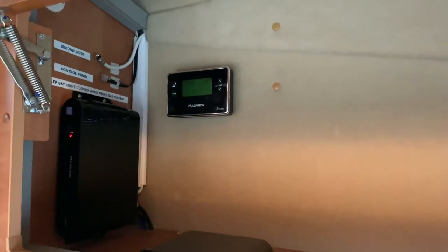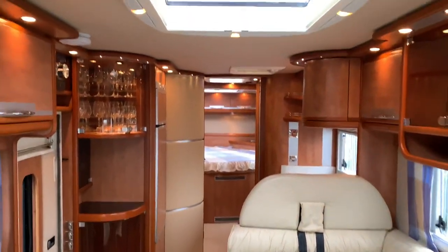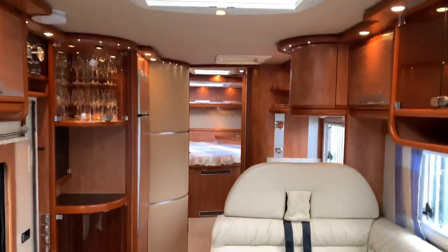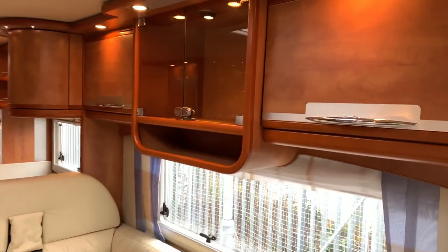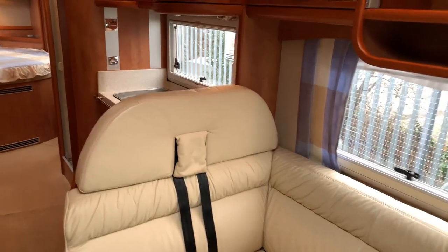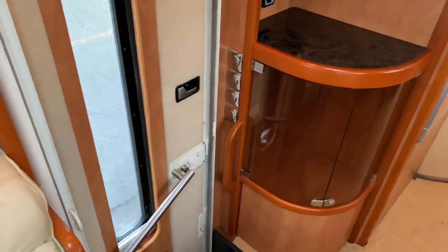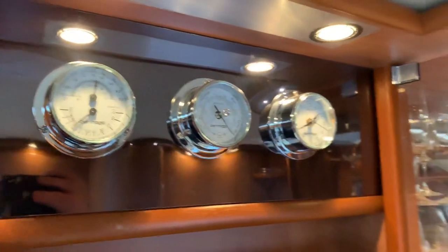There's a control for the skylight and sat system. Walking towards the back, there are three skylights — two medium-sized ones and an automatic one at the rear; this front one is also an automatic skylight. There's nice cream leather upholstery throughout, cabinets by the entrance door, and gauges above the door.